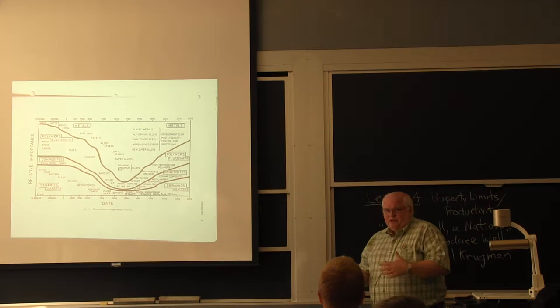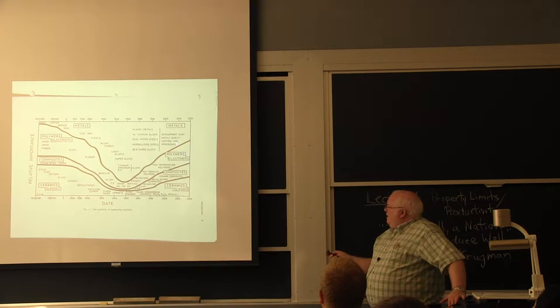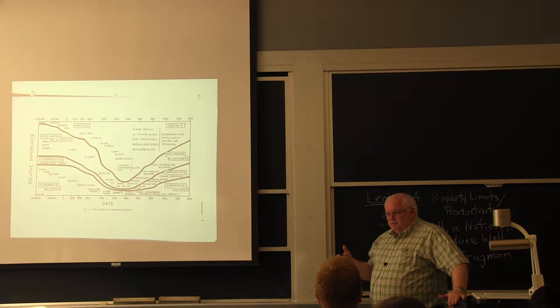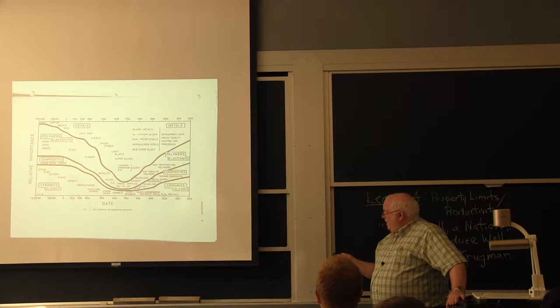After World War Two, metals dominated. Ashby was predicting — just like other pundits — that metals would decrease significantly. But that wasn't correct, and there's a reason for it. I wasn't predicting that myself, which is why ten years later I wrote the paper 'The Future of Metals,' trying to tell people that metals were still an important material.